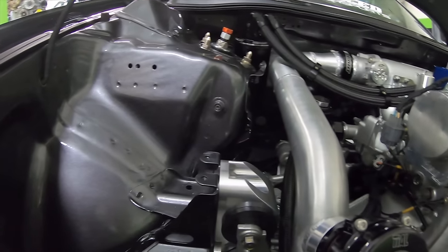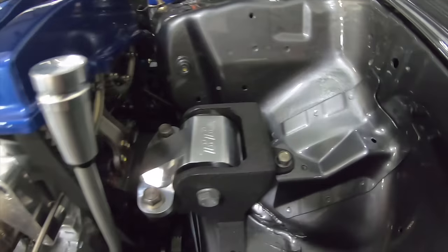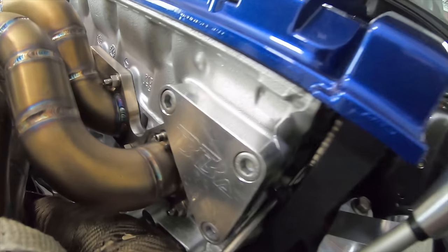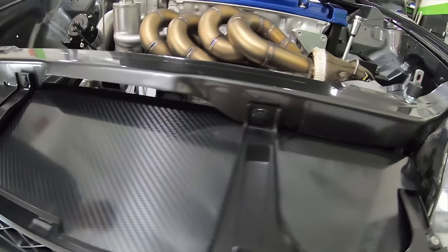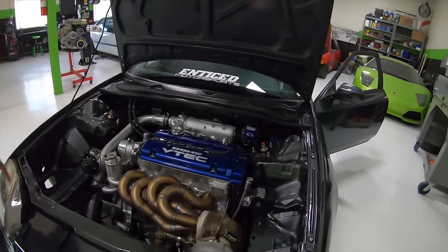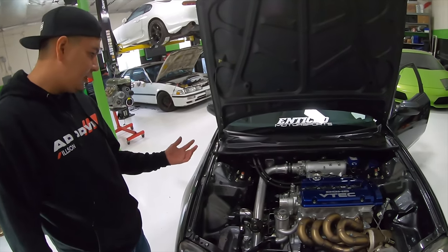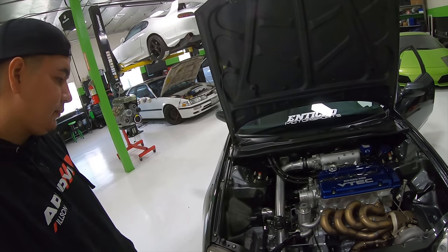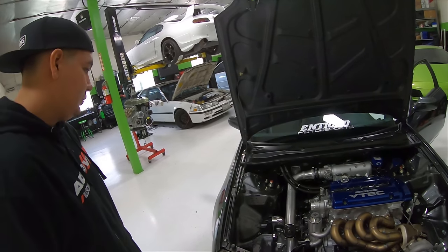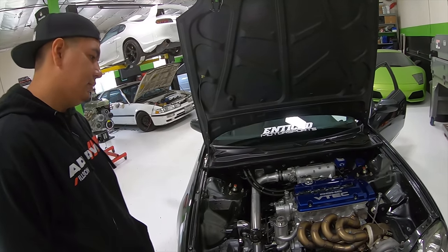Those motor mounts are actually made by BB Alliance — a Prelude Facebook group that does custom billet pieces. You'll see the power steering delete plate there. That's their cooling plate, wrapped in carbon. They make a few parts for Prelude people. The catch can is a Vibrant catch can with Vibrant braided lines, connected to the valve cover that we welded.